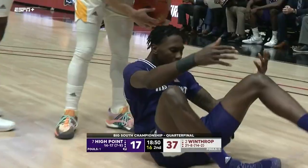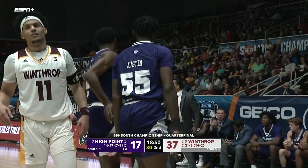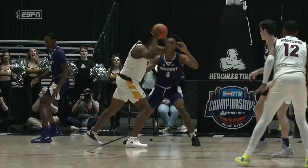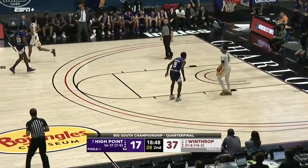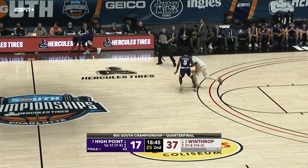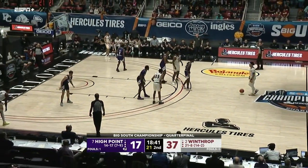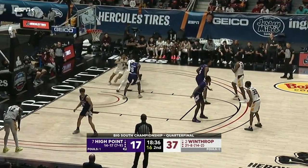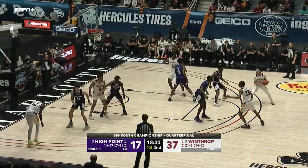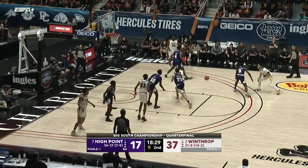Zach Austin stepping on the baseline — a turnover again, giving it back to the Eagles. He takes his time, sizes up his prey, and finishes. We'll see if High Point can do anything to get back into this game. This is not what we've been seeing here in Charlotte — four of the first six games went into overtime, and one of the two that didn't was decided at the buzzer in Charleston Southern's first round victory.